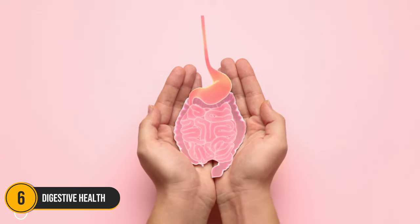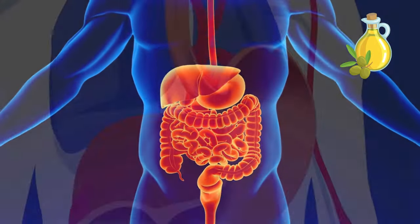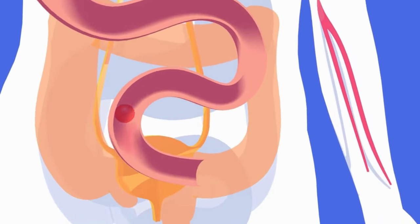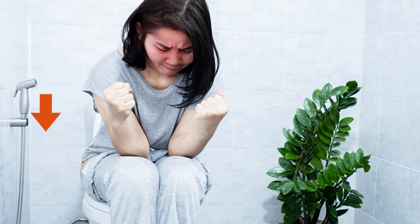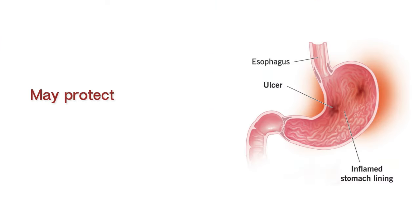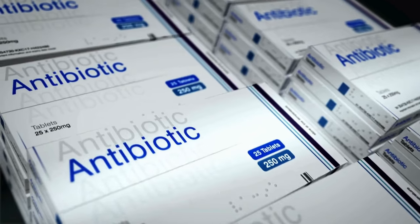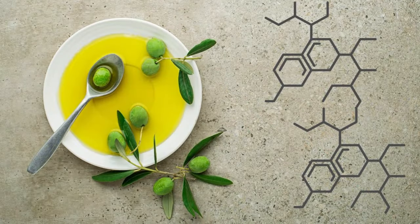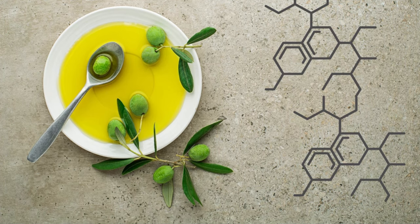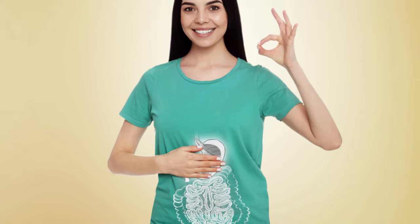Number 6. Digestive Health. Olive oil acts as a lubricant in the digestive tract, facilitating the smooth passage of food and potentially reducing constipation. Some studies even suggest that extra virgin olive oil may protect the stomach lining from ulcers and damage caused by certain drugs and antibiotics. Olive oil's polyphenols may also promote the growth of friendly gut bacteria, contributing to overall better digestive health.